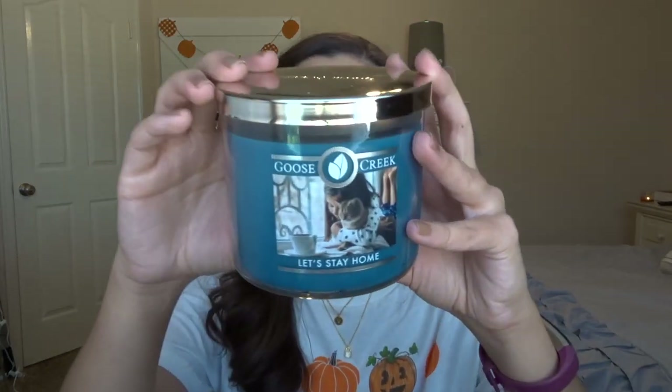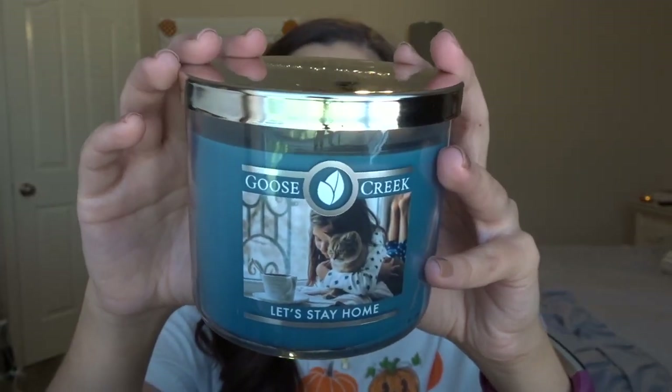The last one I haven't burned yet — it's Let's Stay Home. This could be a fall scent or a year-round scent. It's supposed to be chamomile tea, latte, and something else. It's a very unique scent, something I've never smelled before. It kind of reminds me of blankets on a cozy day. I definitely get the chamomile tea. It just smells really, really cozy.